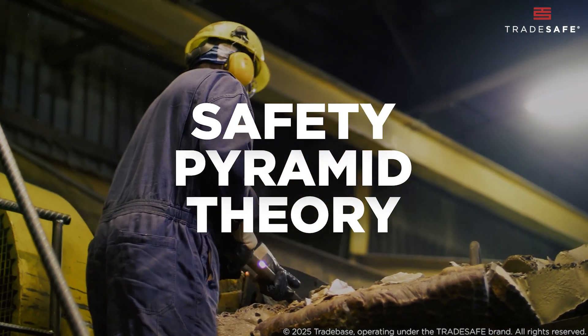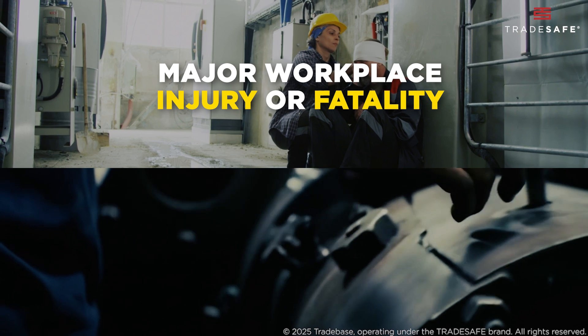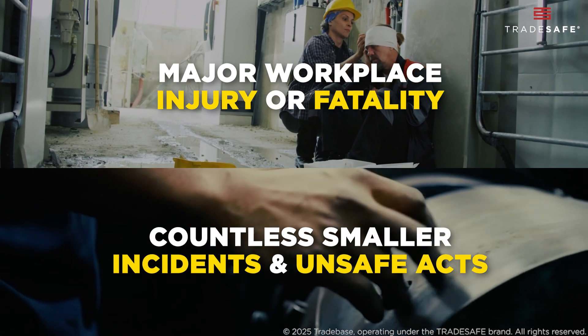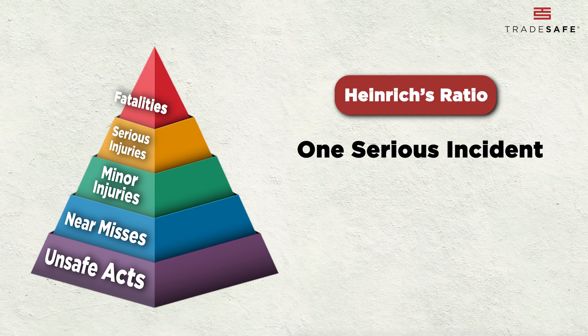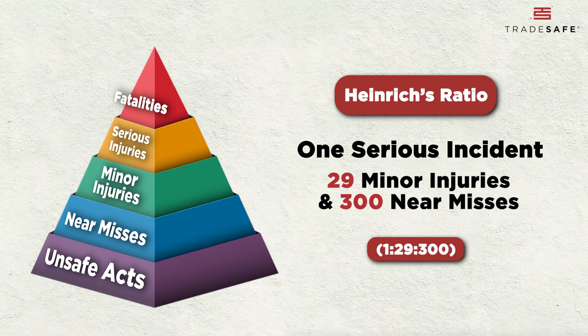The safety pyramid theory suggests a pattern. For every major workplace injury or fatality, there are countless smaller incidents and unsafe acts leading up to it. The safety pyramid dates back to the 1930s when Herbert W. Heinrich introduced the idea. His studies revealed that for every one serious accident, there are about 29 minor injuries and 300 near misses.